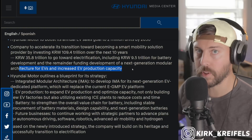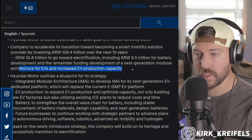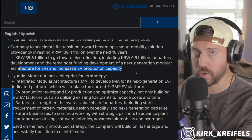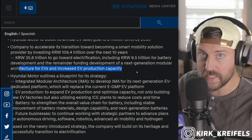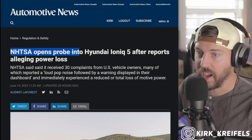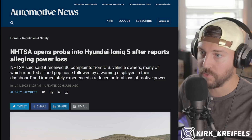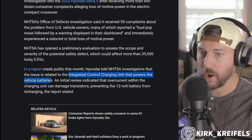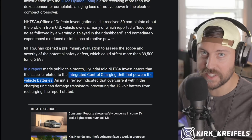So that means completely revamping their production system and completely revamping their factories. And it means a new EV architecture that is far superior to the eGMP architecture — which is actually one of the best out there on the market. Hyundai is getting investigated by the NHTSA for a few IONIQ 5s that are losing power. The integrated control charging unit that powers vehicle batteries seems to be getting fried, which obviously makes it a brick.